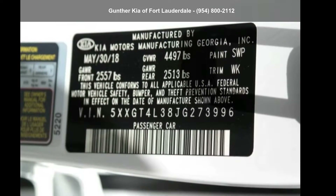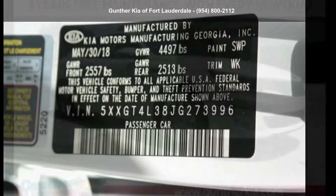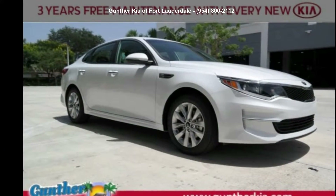Check out this Kia 2018 Optima LX. This may be the set of wheels you've been looking for.